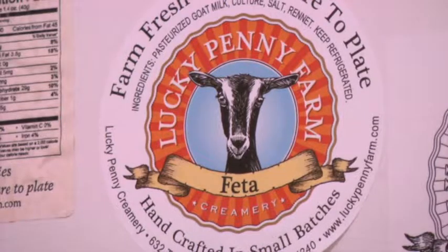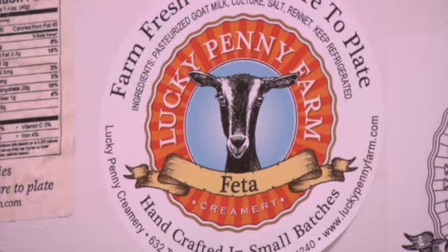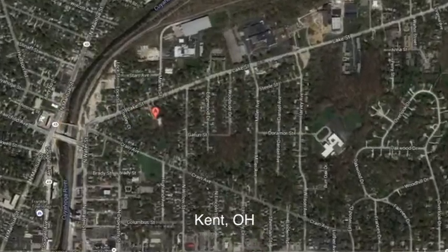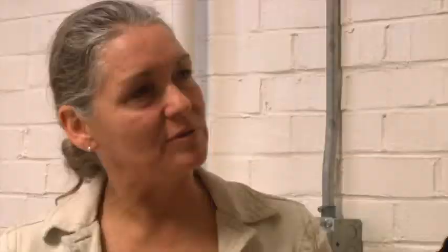This is Lucky Penny Creamery and we are a value-added production facility for both cow, goat, and sheep milk from Ohio farmers. It's an adaptive reuse of an old building, which we turned into a state-licensed dairy plant in 2010.